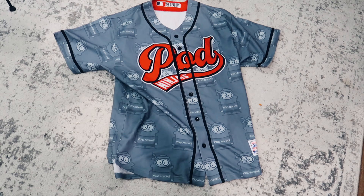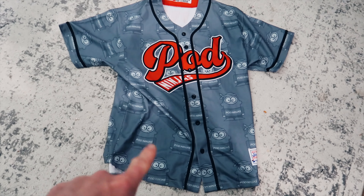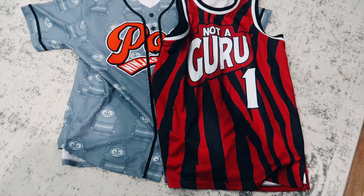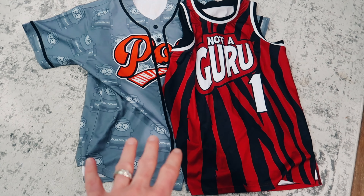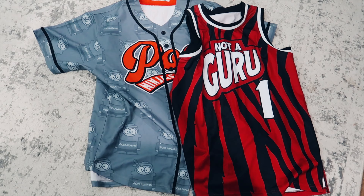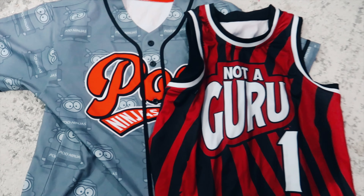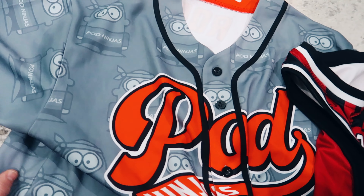Today I actually have about eight products to show you. The first is this print-on-demand baseball jersey. The second is this print-on-demand basketball jersey. Both of these designs were actually made for me by the print-on-demand company that sent me these as a sample. You can see the Nata Guru design here, and the nice POD Ninjas baseball jersey here.